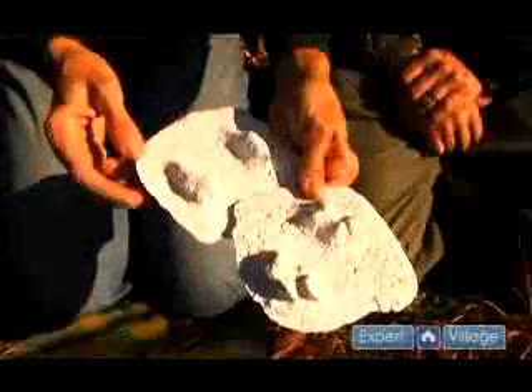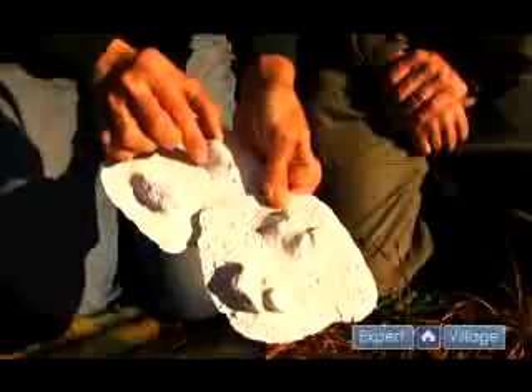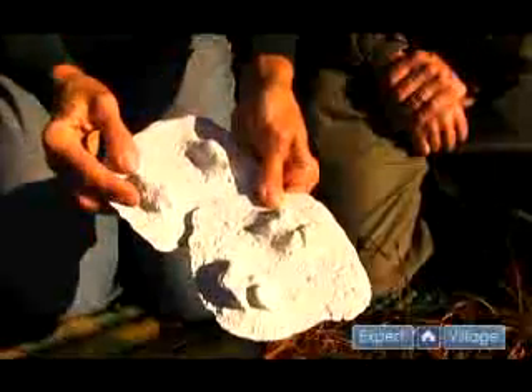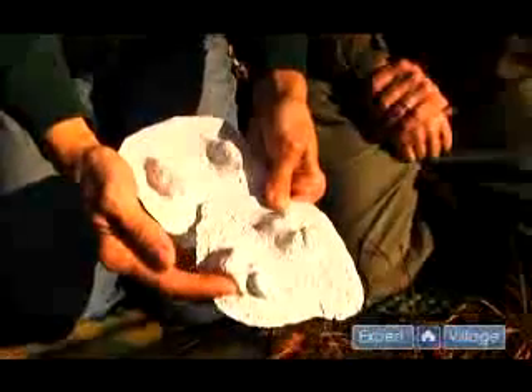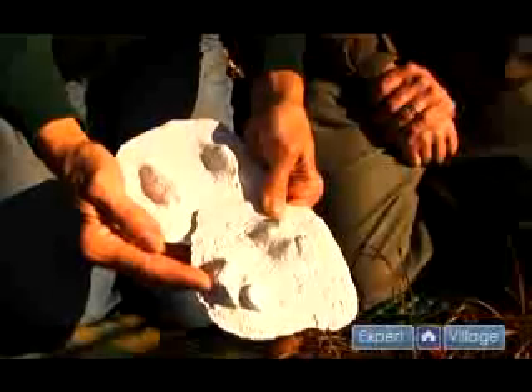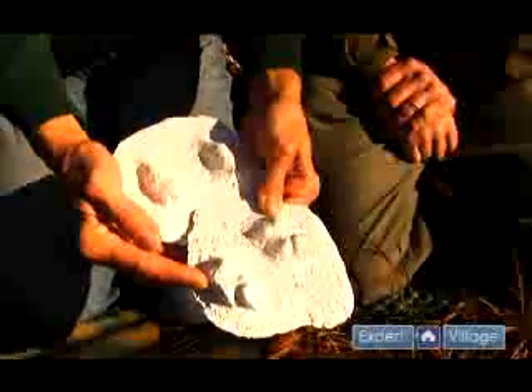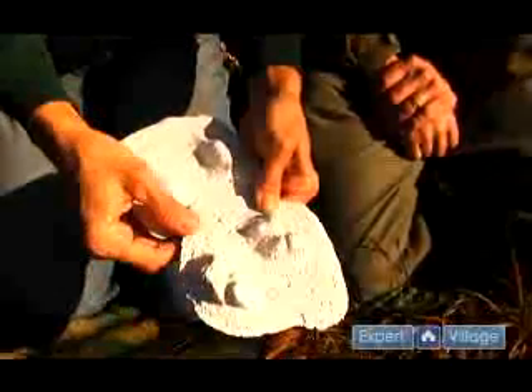Its feet are very furry so you don't get a lot of detail in the tracks. The front feet tend to be very pointy, which differentiates it from the snowshoe hare. And the hind feet, if they register, sometimes in certain substrates the tracks can be confused for small carnivore tracks, believe it or not. But that is rare.